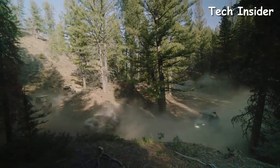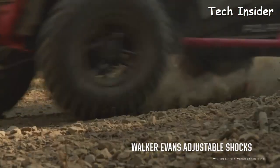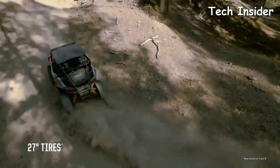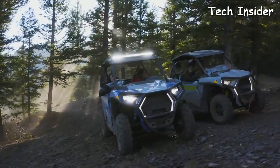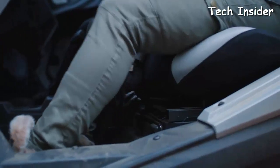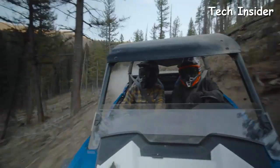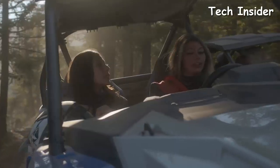Ride all day in endless comfort as best-in-class suspension travel, adjustable shocks, and premium tires soak up the terrain. The Razor Trail and Razor Trail S puts you first with an all-new look that better protects, along with optimized ergonomics for improved comfort and a better line of sight. And with an adjustable seat and tilt steering wheel, you'll get the perfect position for you, no matter your size.